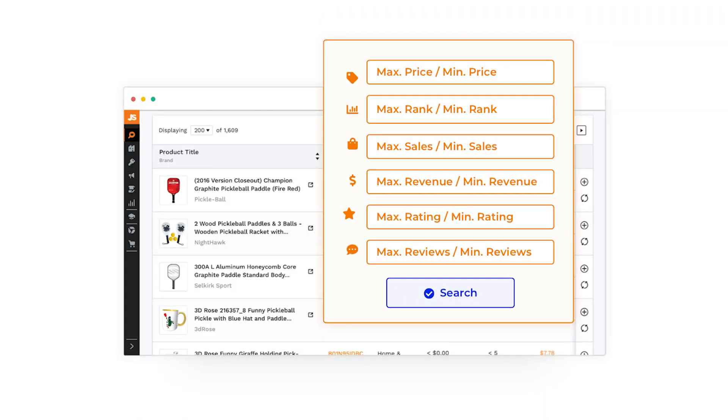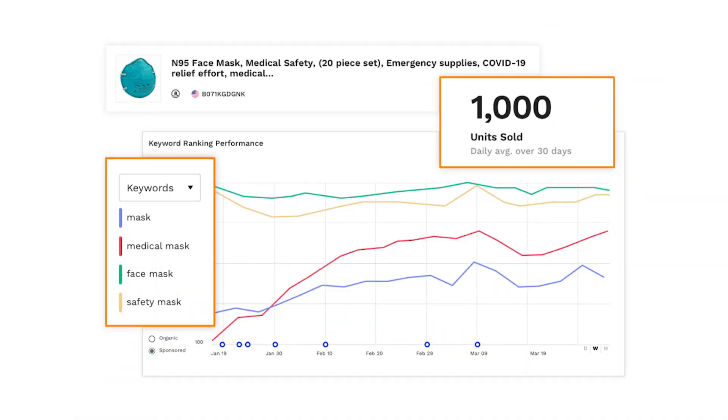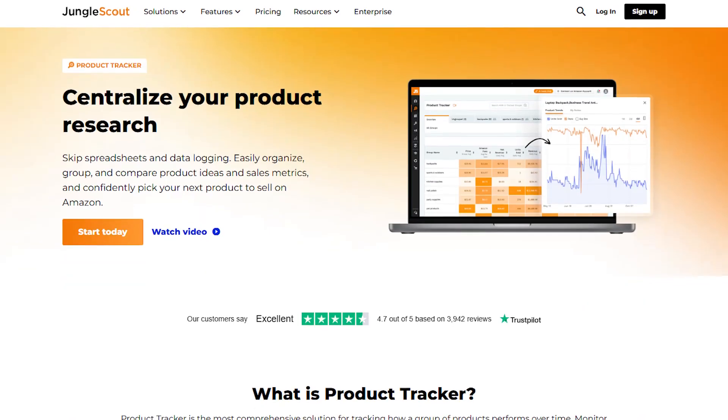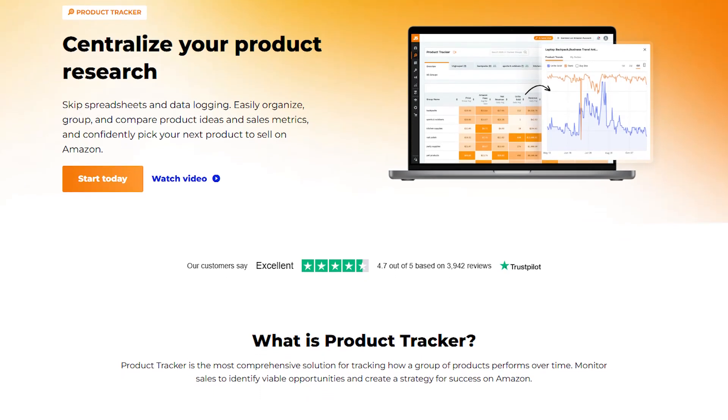From helping you find winning product ideas to optimizing your listings and even tracking performance, it has everything you need to make running your FBA business easier. The tools that stood out to me were the product tracker for narrowing down profitable products and the supplier database for finding reliable manufacturers.